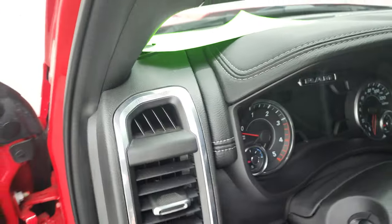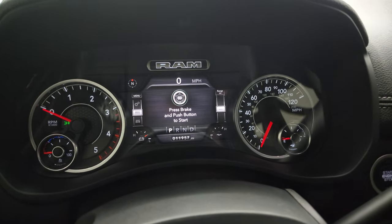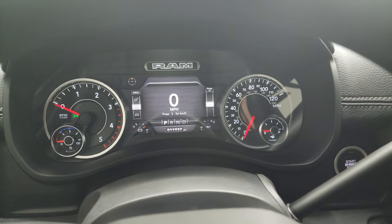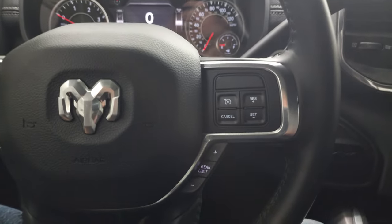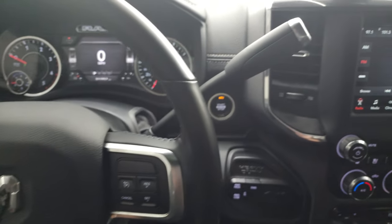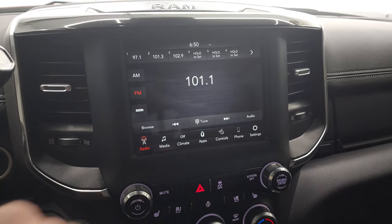We'll hop inside and check out the miles, the radio, and everything this truck has to offer. You can see this one has 11,957 miles on it. It does come with a digital speedometer and the 7-inch LCD display — very nice and clean. Comes with the heated leather-wrapped steering wheel, cruise controls and gear selector on the right, Bluetooth and information center controls on the left, and audio controls on the back of the steering wheel. It has the Uconnect 4C radio with AM/FM and SiriusXM capabilities.